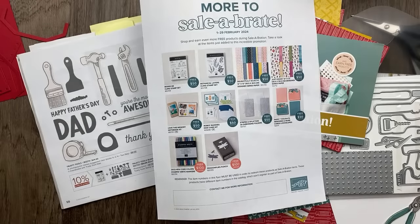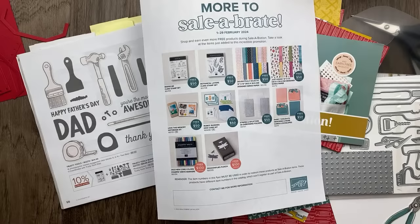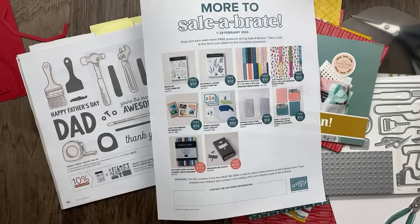Tell me which one is your favorite, which you're most excited to get. Honestly, I was really happy to get that Delightfully Eclectic paper — I'm kind of running low on that. So I ordered today and got that. I also got both of these stamp sets beside me and Botanical Layers, which I've been eyeing. The kits are always a fun addition.